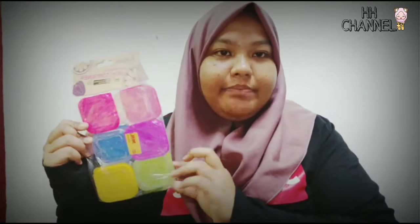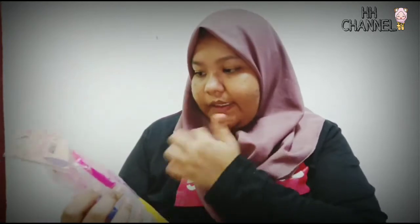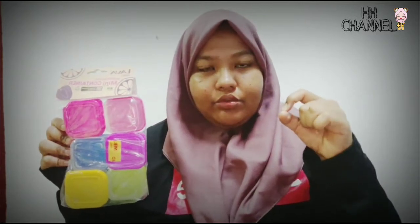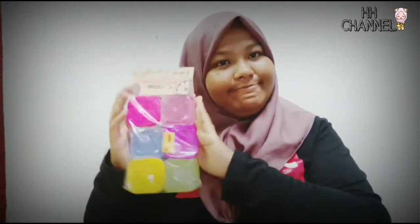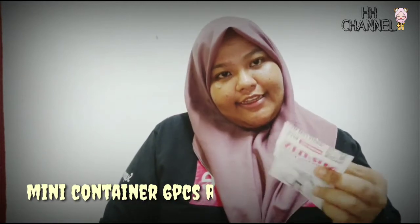Kita ada ini - mini container. Okay so dia ada kat sini 1, 2, 3, 4, 5, 6 - ada 6. So dia nak buat benda ni, macam untuk sabun. Senang dalam bilik mandi, tak adalah dia cair punya sabun tu. So boleh bawa juga benda ni kalau korang nak pergi ke honeymoon ke, ke mana-mana lah. Dia ada 2 warna, merah - bercampur lah. Tapi nice jugalah sebab dia banyak dalam ni. So harga dia RM2.90.